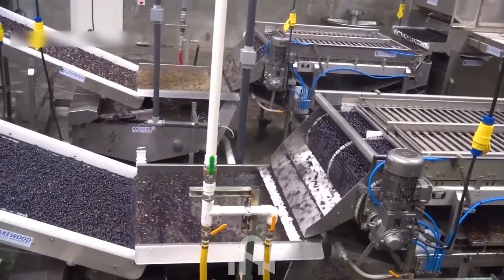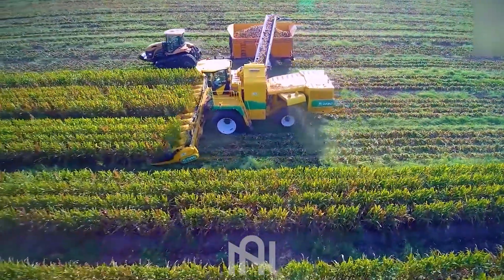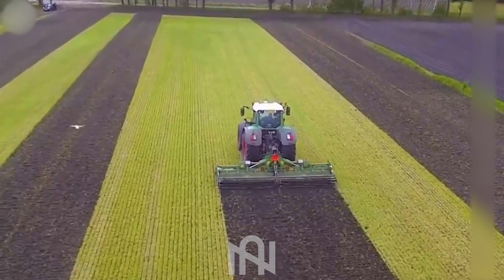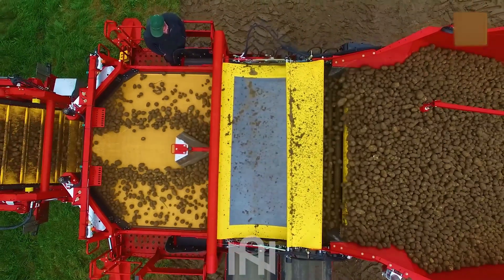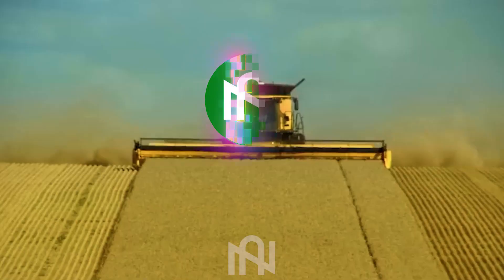Hello folks and welcome back to Gnartek! I'm thrilled to have you here as we delve into the captivating world of agriculture machines. What awaits you today is nothing short of spectacular, so let's dive right in and discover the future of farming!